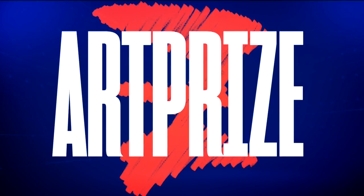Here we are, one week from the official start of ArtPrize 10 in Grand Rapids. Preview week starts today. Joining us live in studio, Kevin Beist, ArtPrize's Artistic Director.